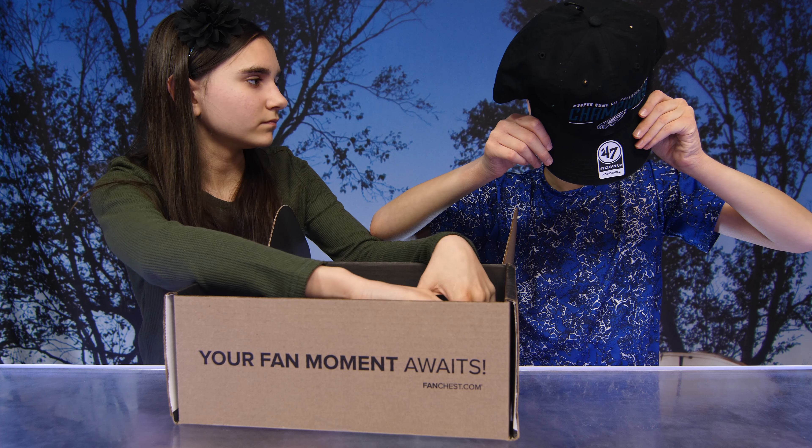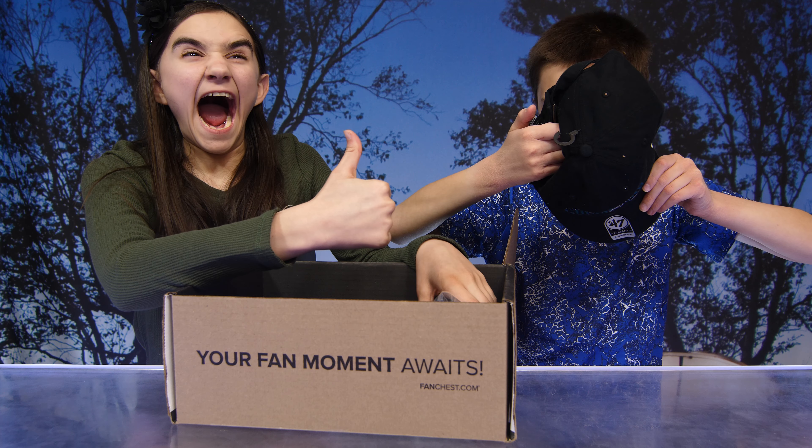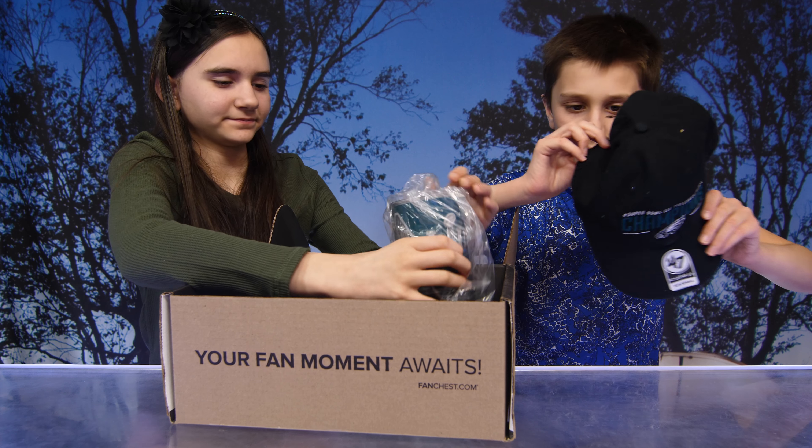Just so everybody knows, this is not a subscription box. It is currently a one-time buy, and there are premium, officially licensed products inside.